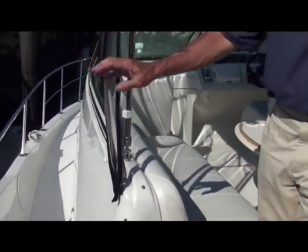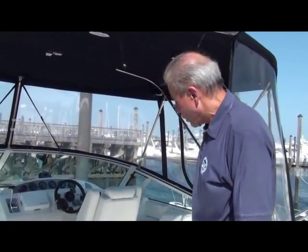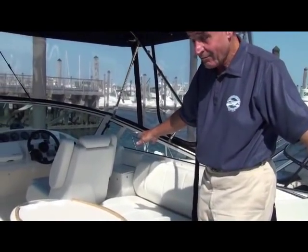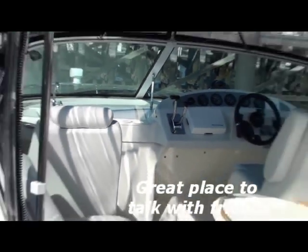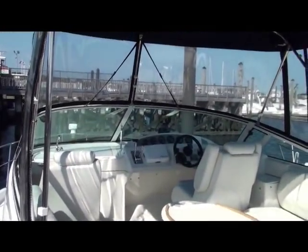If you walk forward, there's a rumble seat right in front of the helm that seats two people. A lot of people like this who are coming out of an express cruiser and looking to get a bridge without a large ladder — just four easy steps up. Up on the bridge we can sit as many as 12 people. Your companion seat holds three on each side, four of course at the helm — very easy access windshield, very comfortable boat.